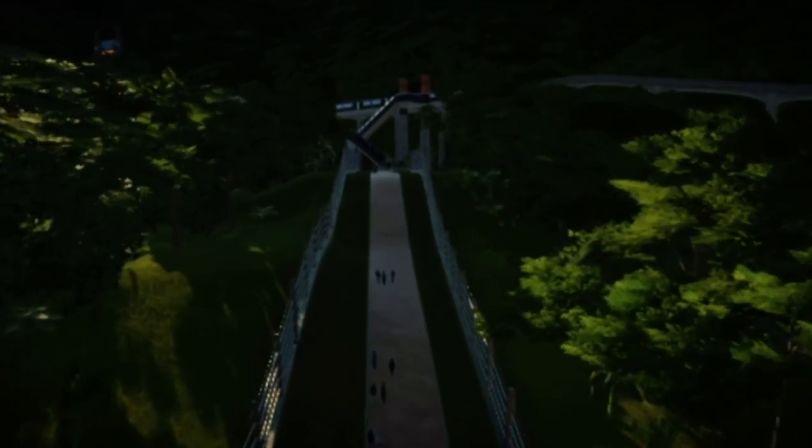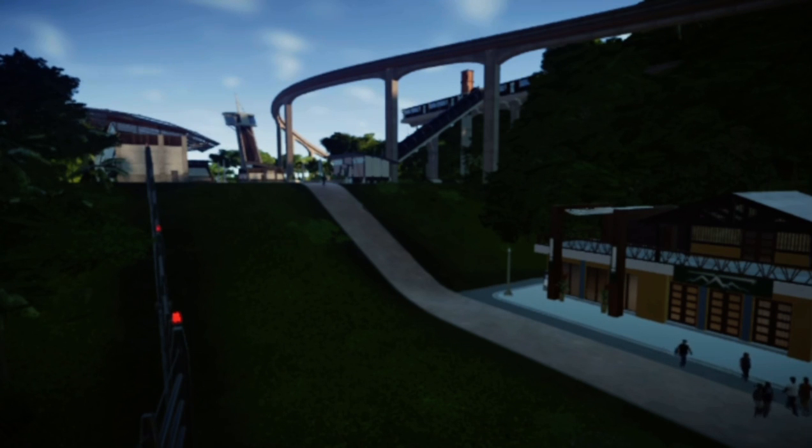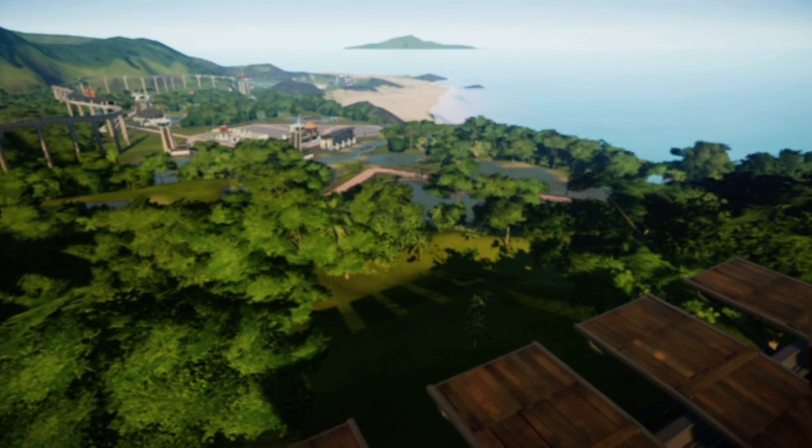As you continue up this path, you will be greeted with a clothes shop, monorail station, and viewing galleries. The viewing galleries look out upon a second Baryonyx enclosure.